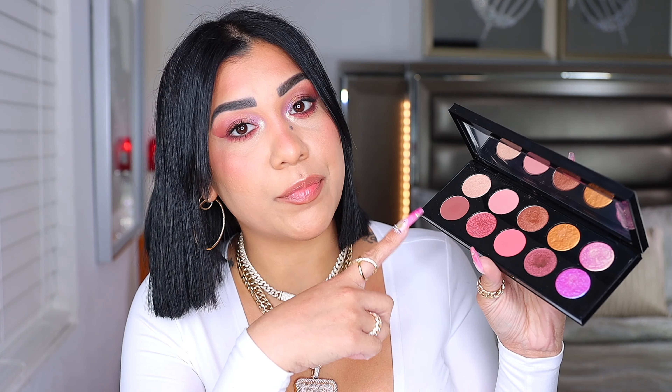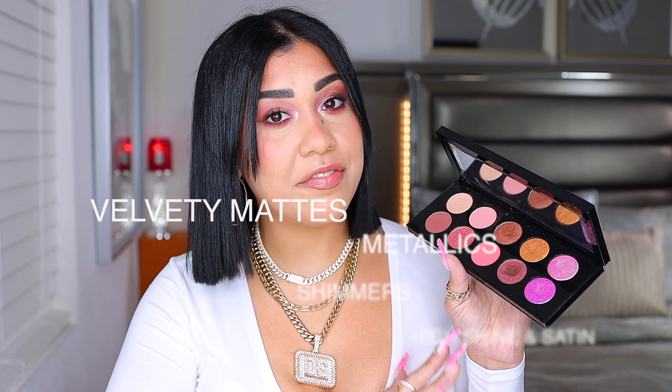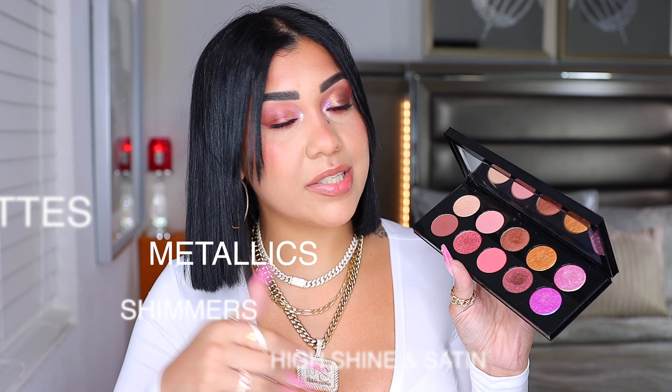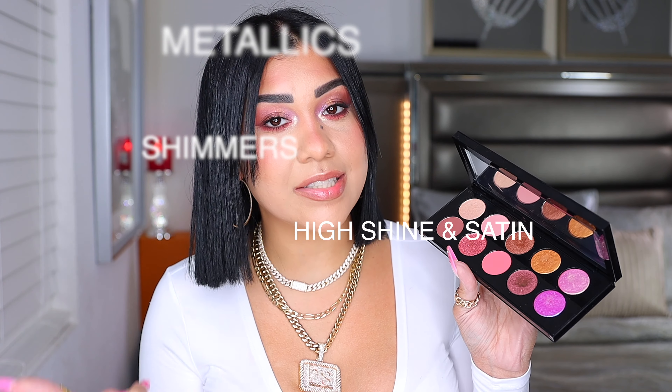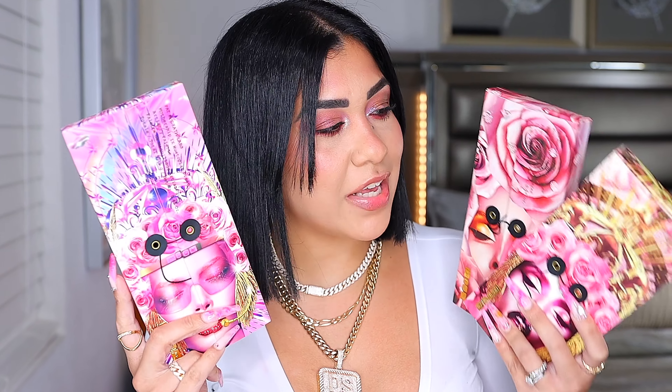The formulation is ultra blendable and hyper wearable in 10 creamy pigments — from iridescent solar bronze to shocking pink corals. We're getting five different finishes: velvety matte, metallics, shimmers, high shine, and satin finish. And of course we're going to be comparing this baby with Divine Rose 1 and Divine Rose 2.